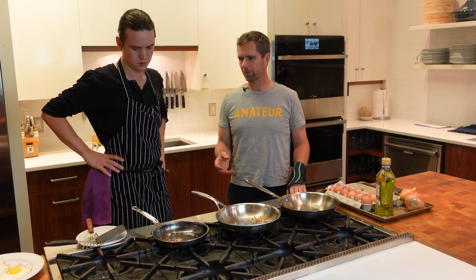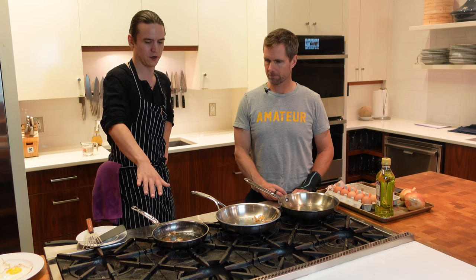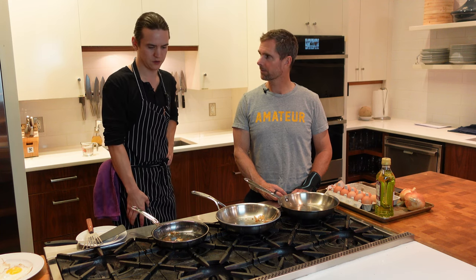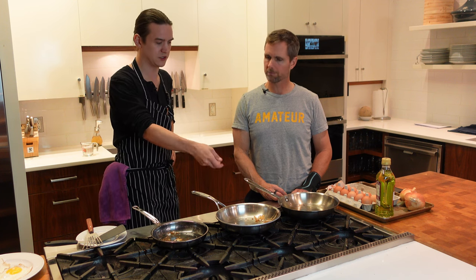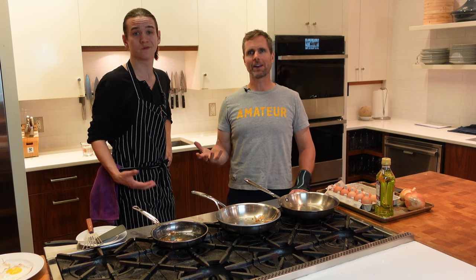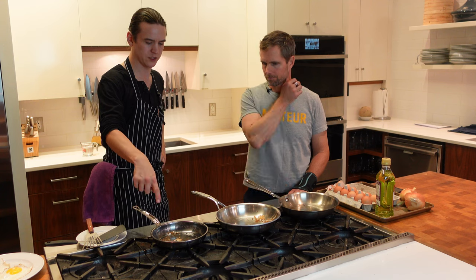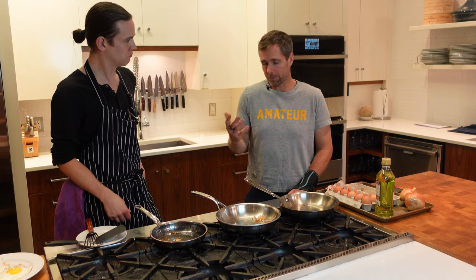It looks like the Hestan didn't stand up as well as the other two. Matt thinks he might have had the temperature a touch too low — he was being cautious because it's a smaller pan and it's a product he's never used before. It's like driving a new car: a car's a car, but you get used to where everything is. He's going to do a quick wash and try one more time, playing with the temperature a little more.